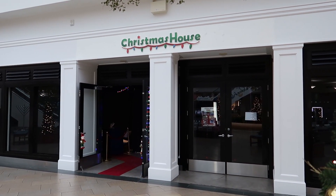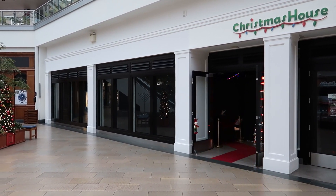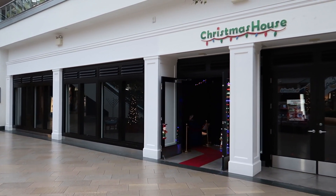So here we have it — the Christmas House, and it looks like it's in an old Abercrombie & Fitch store. Let's go check this out. This is gonna be a lot of fun.